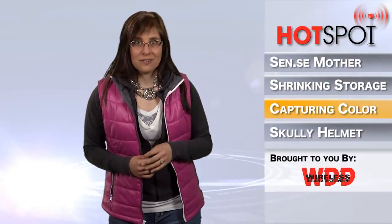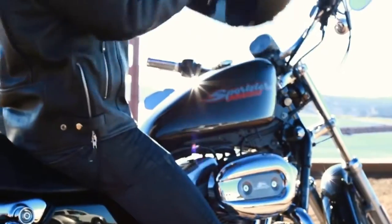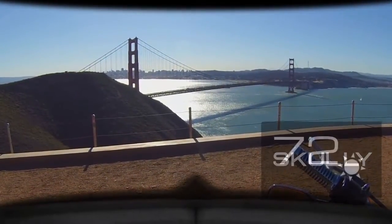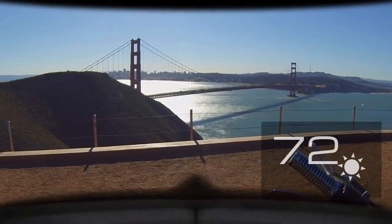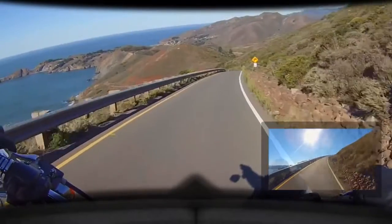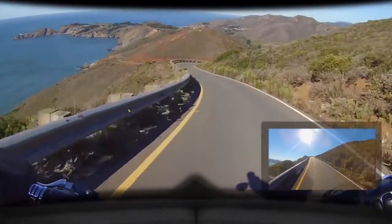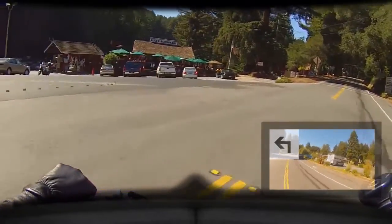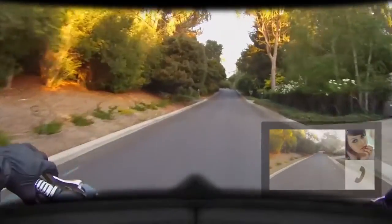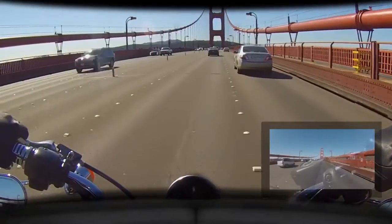Let's talk about motorcycles — one of my favorite things. A fun activity, but a potentially dangerous one too. So Scully Helmets has created an augmented reality helmet, the Scully AR1, to help make riding a lot more safe. The helmet's main feature is a voice-controlled heads-up display, or HUD, that provides rear and side view video, bike data, GPS instructions, and phone and music utilities. With an advanced situational awareness system that displays navigation and blind spot data, riders are able to focus on the most important part of the ride: the road.